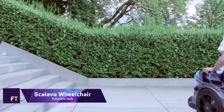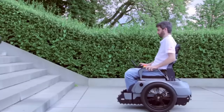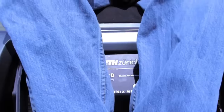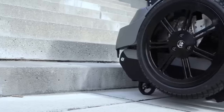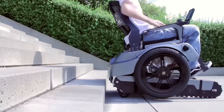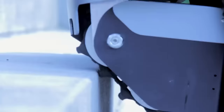Scalivo Wheelchair. The Scalivo Wheelchair represents a significant leap forward in mobility solutions, especially designed to navigate environments traditionally challenging for wheelchair users. This innovative wheelchair integrates cutting-edge technology to climb stairs effortlessly, combining the functionality of a standard electric wheelchair with the added ability of stair climbing.